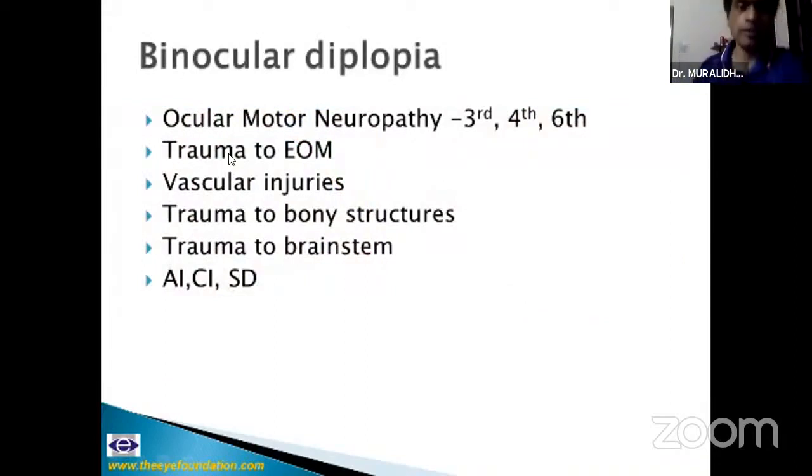These are two patients who post-traumatically had a crystalline lens subluxation or an IOL subluxation and presented with monocular diplopia — they usually go to the cataract surgeon. Binocular diplopia could be because of an ocular motor neuropathy — third, fourth, sixth, or a combination. It could also be due to trauma to the extraocular muscle, vascular injuries, bony structures, or trauma to the brain stem. Many patients with TBIs have accommodative insufficiency, convergence insufficiency, and saccadic dysfunction, which may contribute to intermittent diplopia.